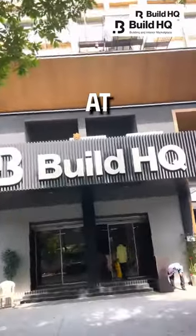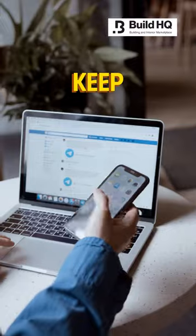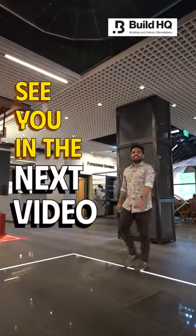Visit WoodStory at BuildHQ today and drop your favorite material in the comments. To know more about such unique materials, keep following and see you in the next video.